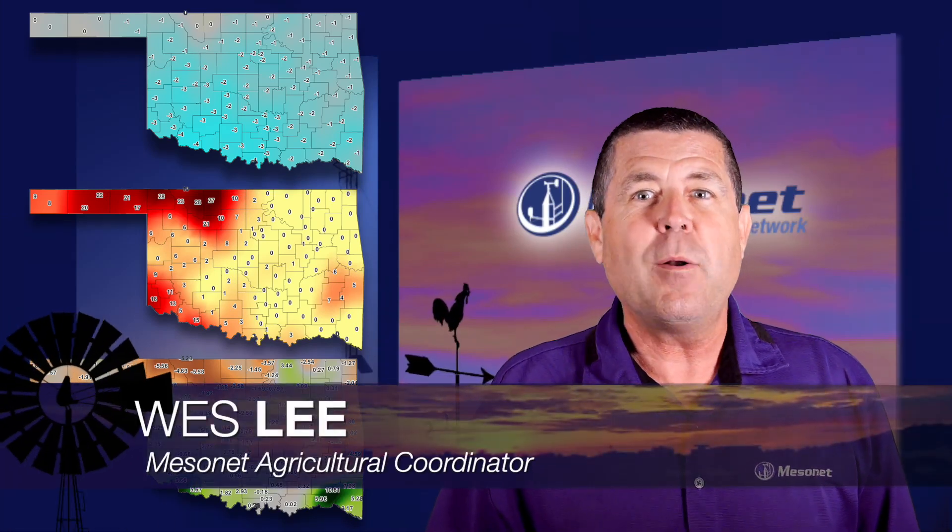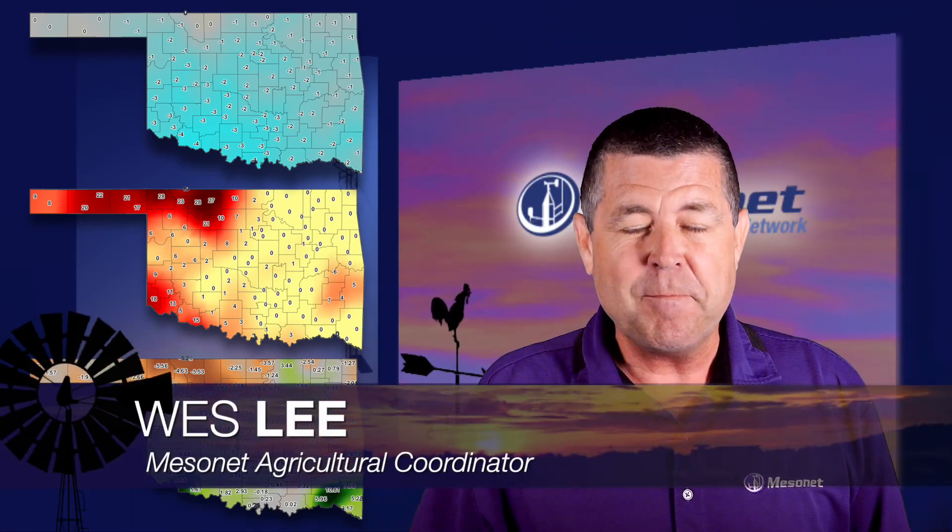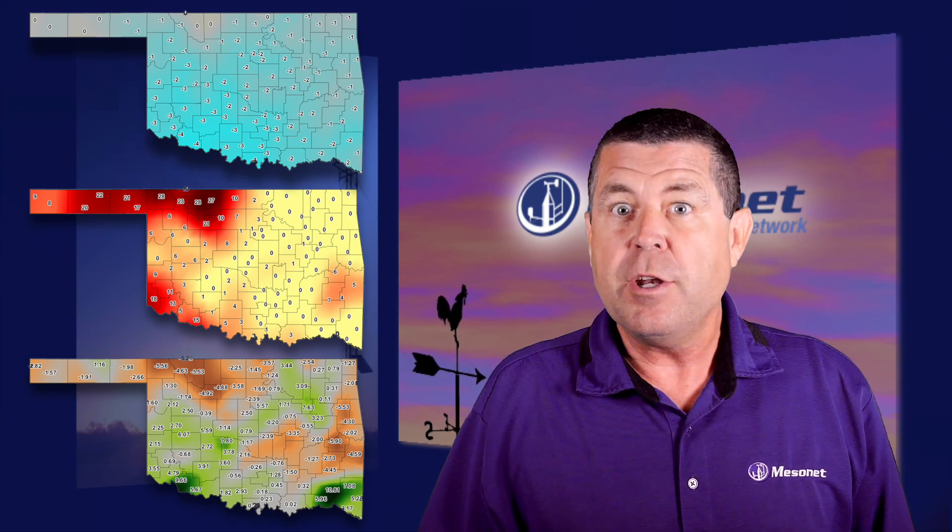Welcome to the weekly Mesonet Weather Report. I'm Wes Lee. As the seasons recently changed and we are now into fall, I thought we would take a glance back at a weather summary for our summer from June 20th to September 22nd.